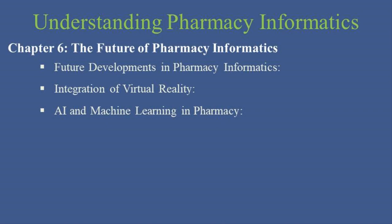Artificial intelligence and machine learning are set to redefine many aspects of pharmacy practice. From predictive analytics enhancing decision support systems to AI-driven bots conducting initial patient consultations, these technologies promise to increase the precision and efficiency of pharmaceutical services.